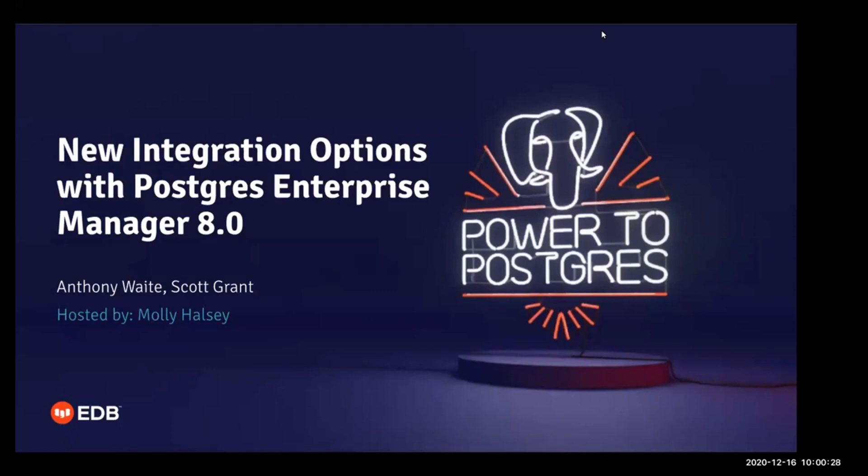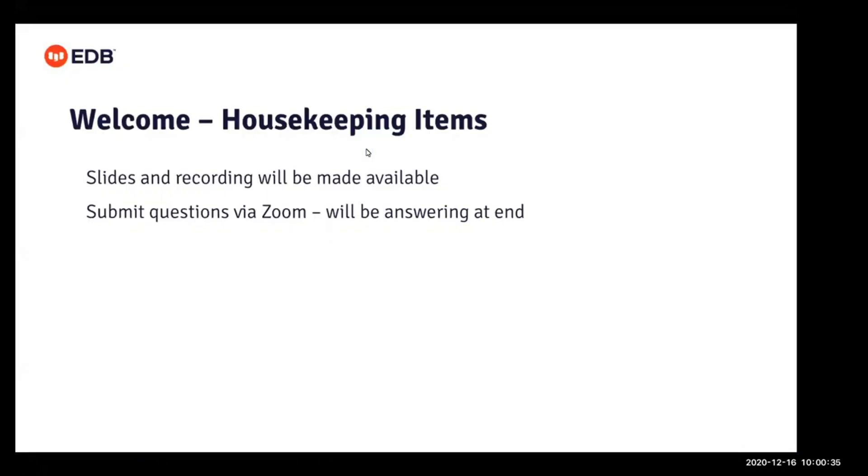Before we get started, I have just a few housekeeping items to go over. This presentation is being recorded. We will be sharing the recording along with the slides after the broadcast. The lines are currently muted. If you have a question, please feel free to submit it in the question panel.